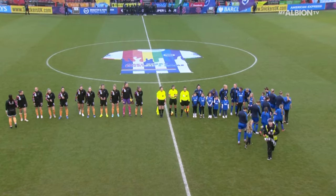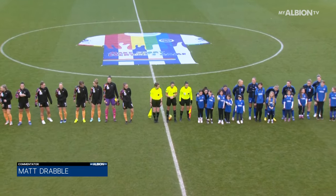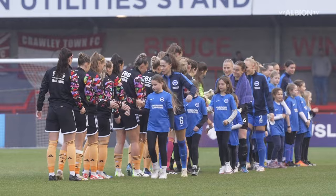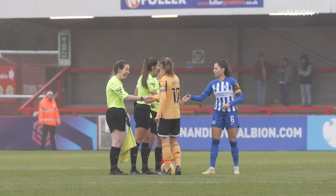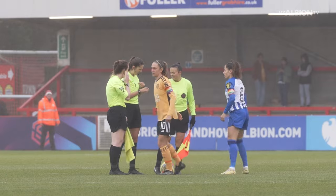Good afternoon and welcome to coverage of Brighton & Hove Albion versus Leicester City in the WSL. After what feels like an age, the Albion are back at Broadfield to take on the Foxes. Both sides have been the surprise packages of the league, but after defeats for both last time out, both sides will be desperate to bounce back to winning ways as the Christmas run-in begins.